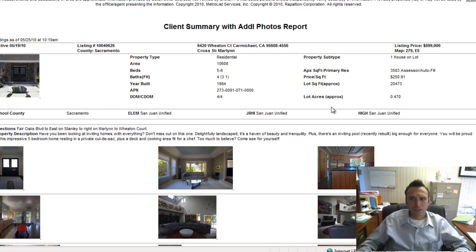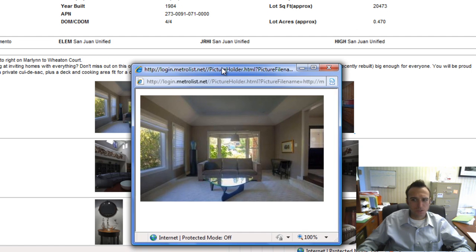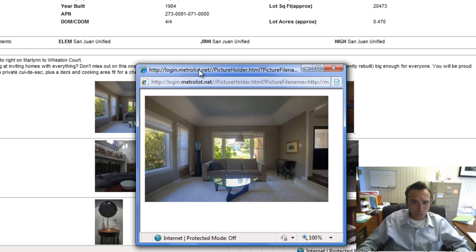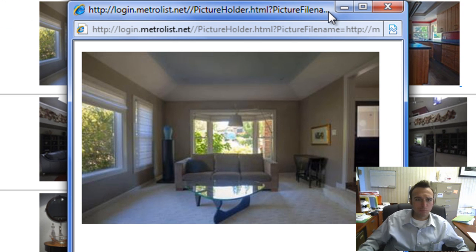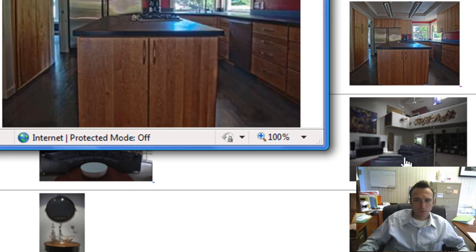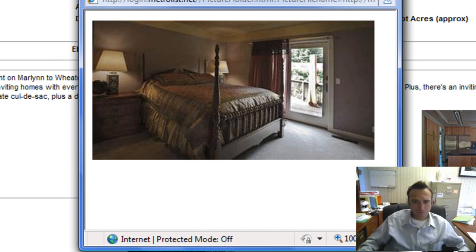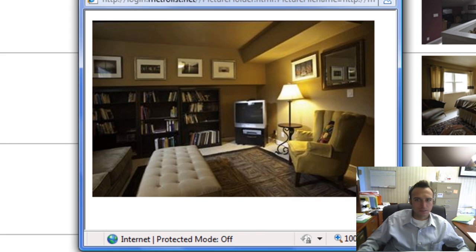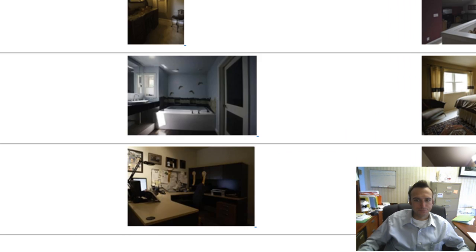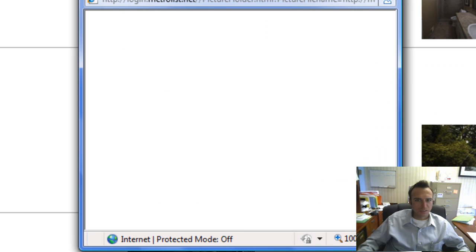We have a home on Wheaton Court in Carmichael listed at around $900,000 — and this one is a regular sale, not a short sale. If you're in the market for an inviting pool, recently rebuilt, five bedrooms, four baths with 3,583 square feet — that is a fabulous looking home. Even more pictures keep coming. Look at that pool!